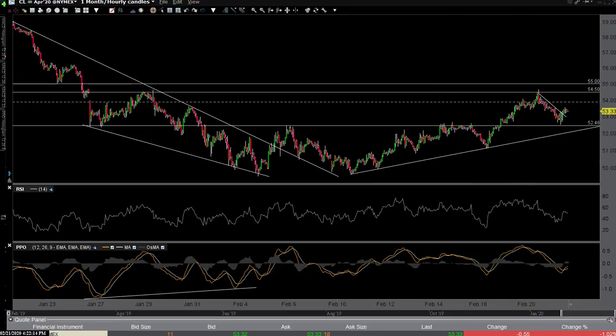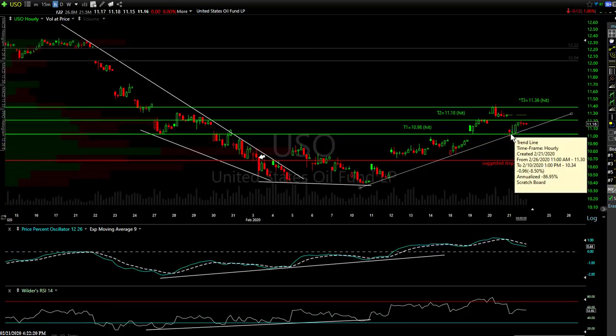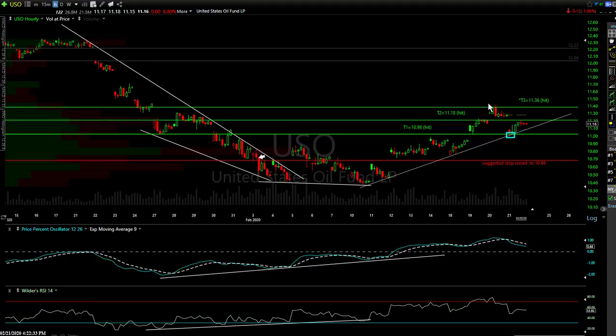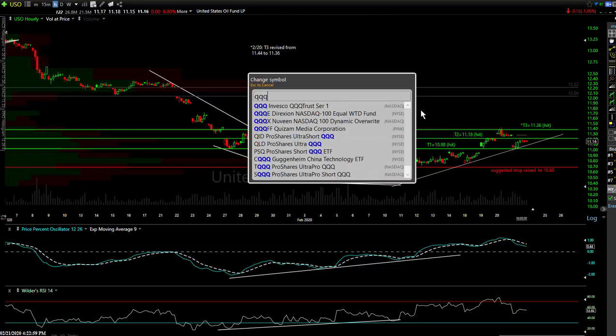The pullback took us right back to our first target, which was former resistance around our first target level — and it hit uptrend line support as well. So that supported the case for a bounce for those that shorted there yesterday after closing long. We hit dual support: price support and uptrend line support. Where do we go from here — we'll see what happens next week. If the stock market takes another leg down, it's not going to help crude. I'll stand aside and see what the market does before entering the next trade on crude.